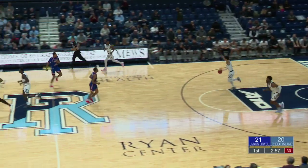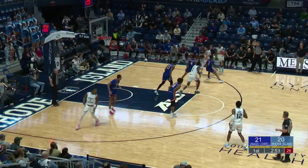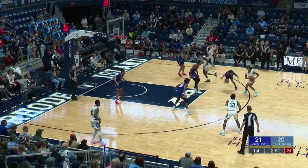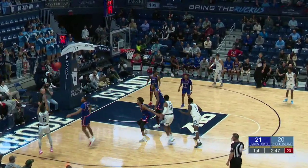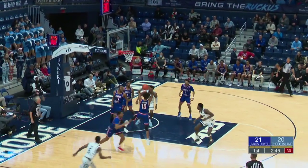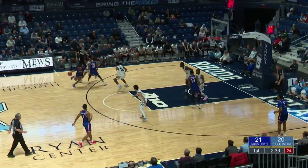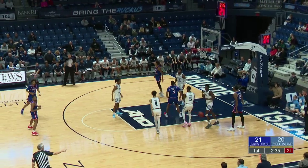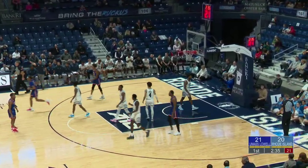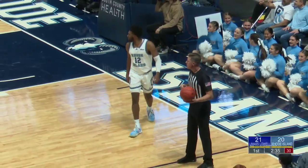Bad news for the Rams — Joseph Bilal heads to the tunnel as Carey takes the three from the corner, comes up short. Bilal right now on the bike trying to work out that ankle. Now in the corner was Mincy — and that's an offensive foul on the Riverhawks, marking their tenth turnover. So the Rams are down one, 2:33 to go in the first half.